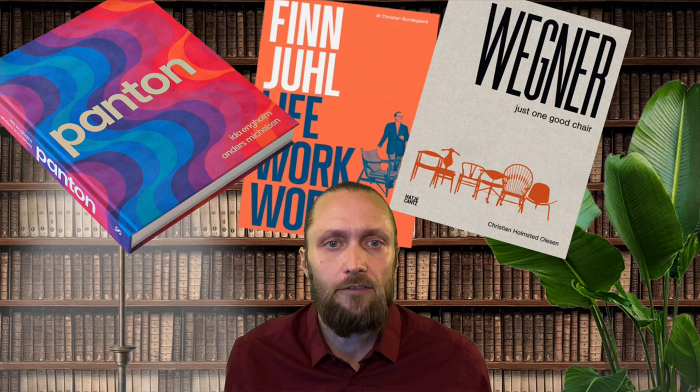Hello and welcome to Scandinavian Design 101. I'm Andreas and today I'm going to show you three of my favorite large size coffee table books about Danish design. They have some things in common: they're large, nice looking, informative, and also quite expensive — and therefore they're great birthday gifts or Christmas gifts for any designer out there.